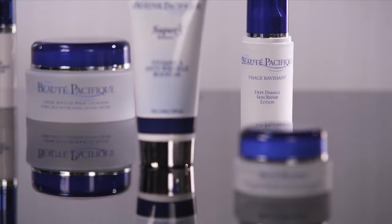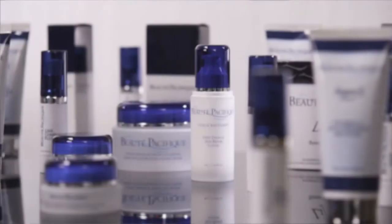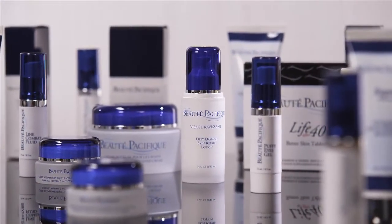We usually incorporate that into a daily treatment when patients use it either at night or during the day, depending on their comfort level, and because of the formulation most patients find it very tolerable. The Boté-Pacifique skincare line consists of almost 30 products designed for the face, hands and body for people of all ages and skin types.